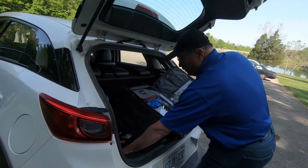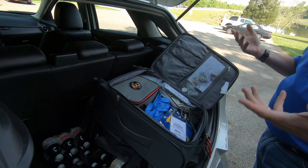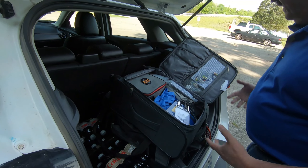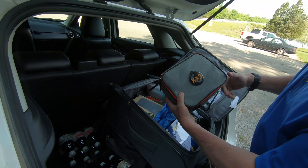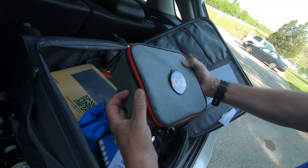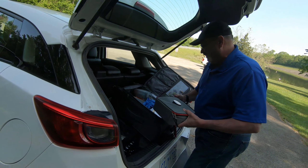This is not Vince's normal setup. Normally he just works out of a rubber-made tub out of the back of his truck, but today it's out of the back of the car and in a carry-on bag. Desperate times. He's got a Walmart lunch bag with a KX3 button on it. Awesome.